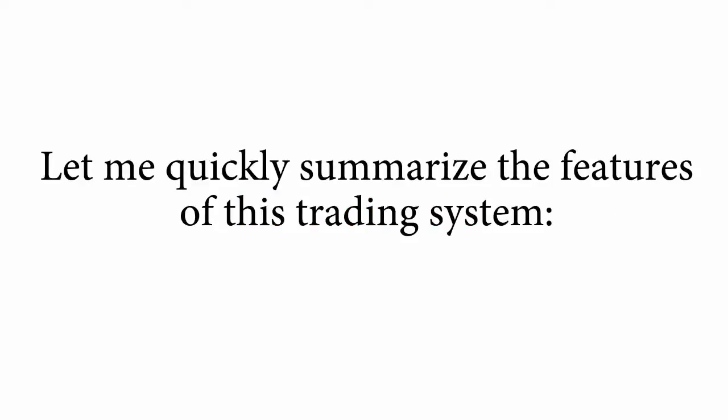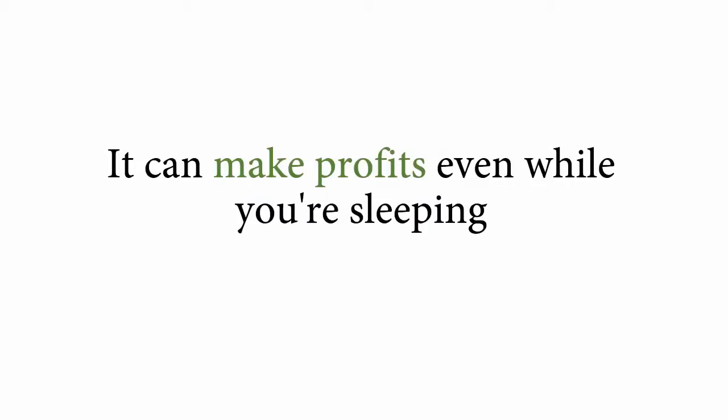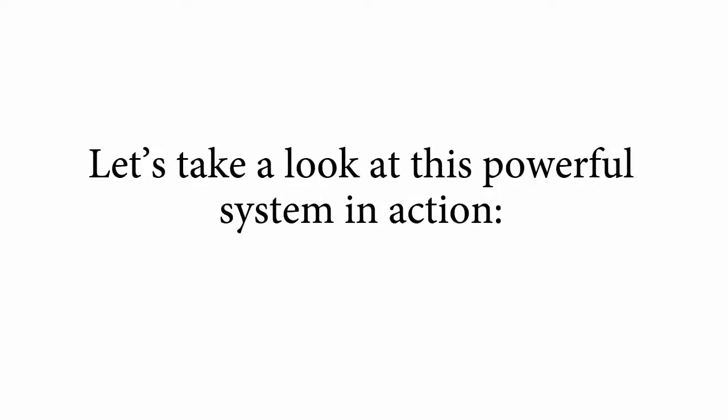Let me quickly summarize the features of this trading system. It will take you no more than 20 minutes a day. It can make profits even while you're sleeping. You can master it in minutes, even if you have no experience, and you won't have to bust your brain with crowded charts or tussle with a million technical indicators to succeed with it. Let's take a look at this powerful system in action.